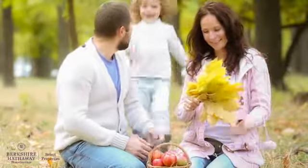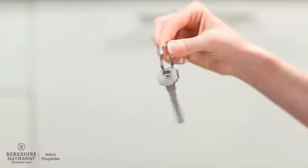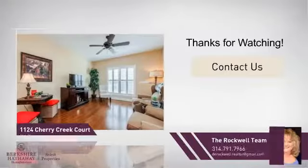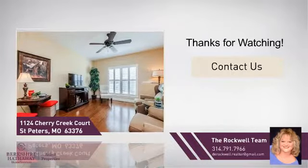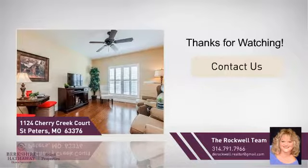All these great features add up to a property that might be not just your next house, but your next home. If you're interested in learning more, click on-screen to contact us for more information, or share this property with your friends. We look forward to hearing from you! We'll see you next time. Bye!